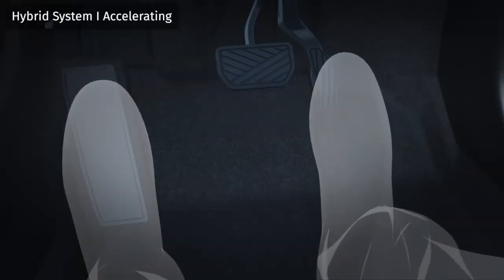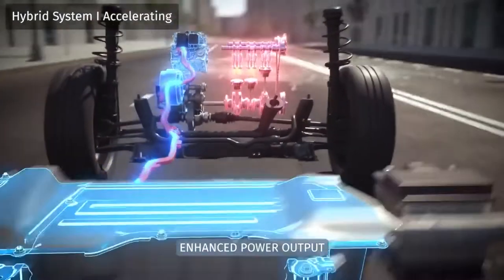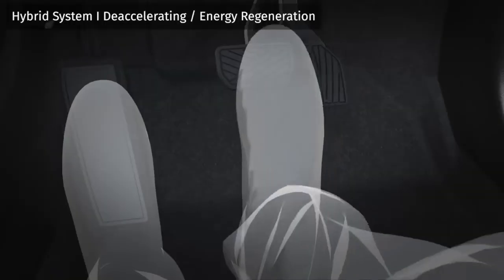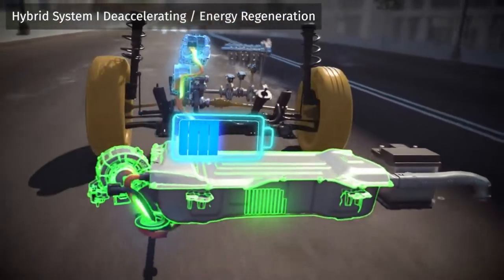When accelerating or under demanding conditions, both the electric motor and the engine work together to deliver a smooth and responsive torque. During deceleration or braking, the electric motor harvests energy by recharging the battery.